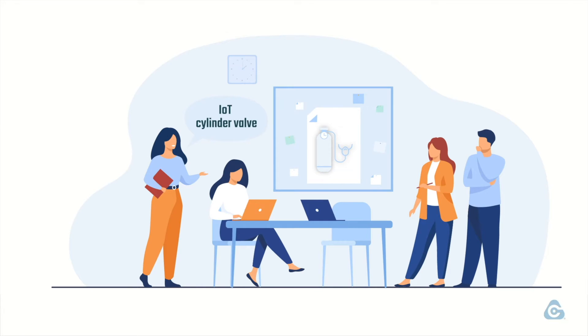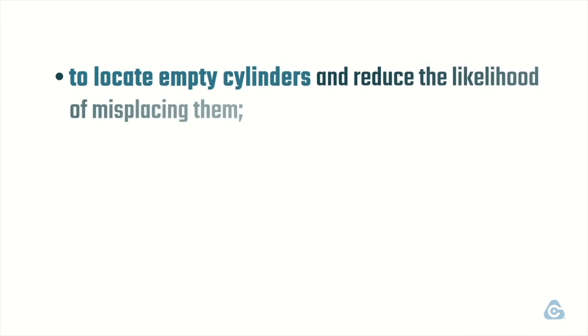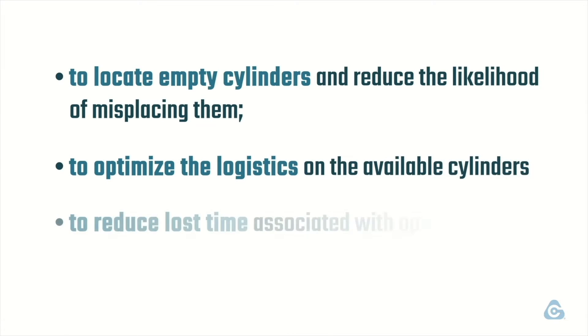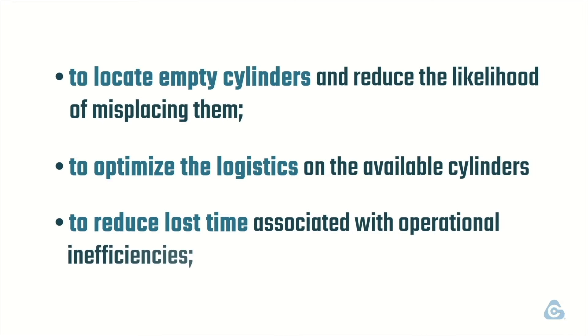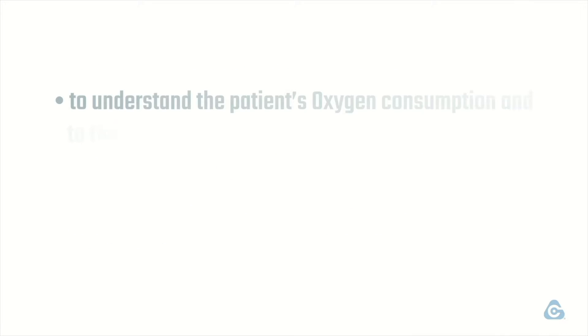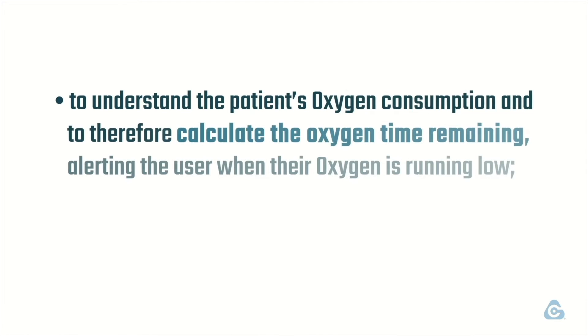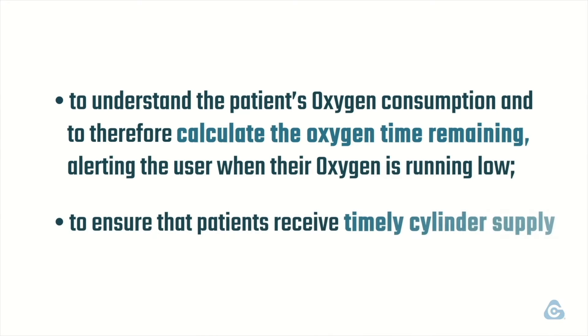At Cavana Group, we see an IoT oxygen cylinder valve as an opportunity to locate empty cylinders and reduce the likelihood of misplacing them, to optimize the logistics on the available cylinder fleet, to reduce lost time associated with operational inefficiencies, to understand the patient's oxygen consumption and calculate the oxygen time remaining, alerting the user when their oxygen is running low, to ensure that patients receive timely cylinder supply.